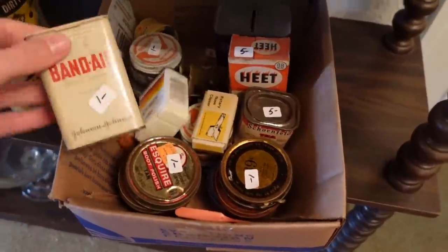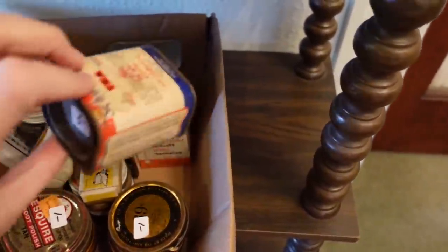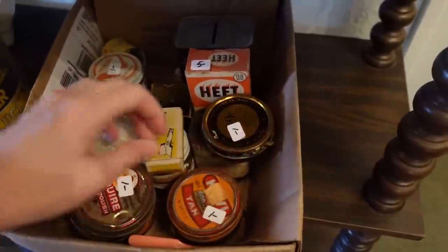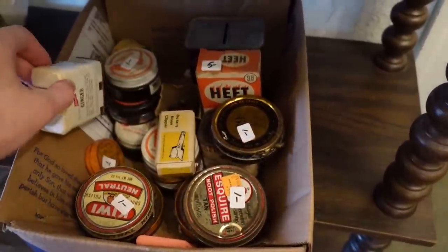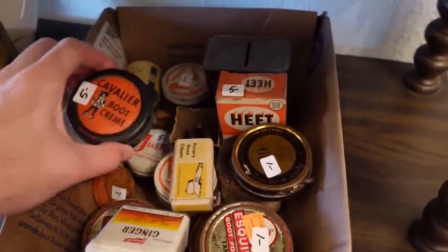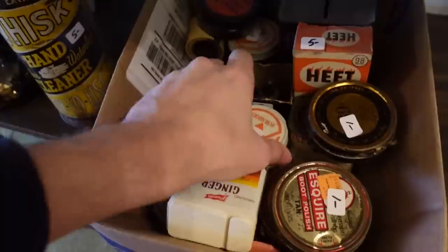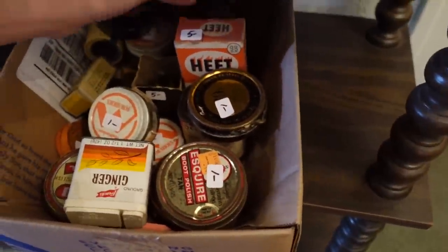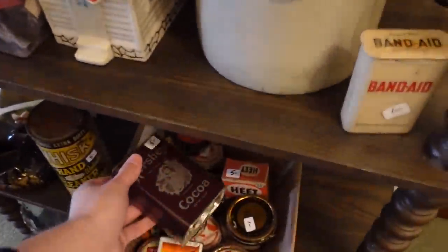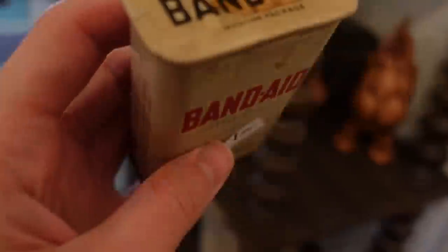Oh, these tins are cool — that'd be 50 cents. I'm not sure about these. Boot cream — it's boot cream. Oh, a Hershey tin, that's really cool, that'd be $2.50. Although this is 1981 so I don't think I will. I'll just get this one though, it's a pretty good price. Oh, there's more down here — here's an older Hershey one right here. I don't see a price on this but I'll find that out.